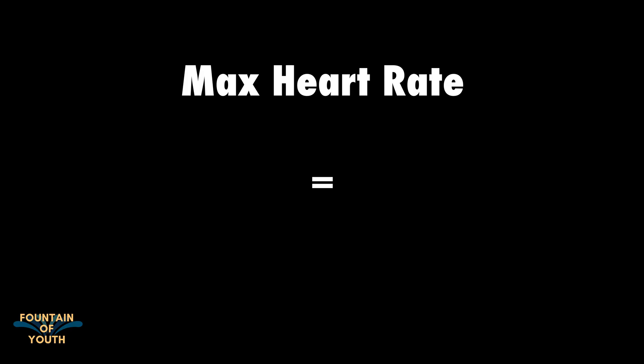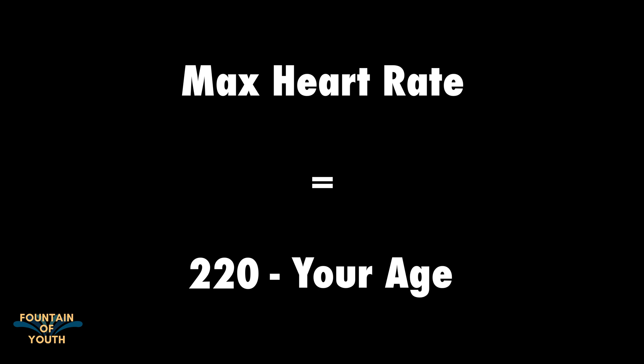High intensity would correspond to zone 5 training, or above 90% of your maximum heart rate. In case you're wondering how to find out your maximum heart rate without a sophisticated test, there's a good formula: take 220 minus your age. For me, that would be 189.